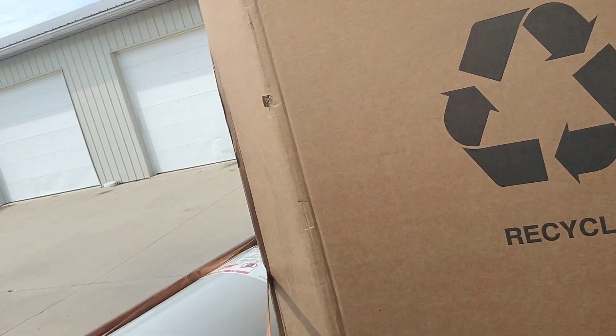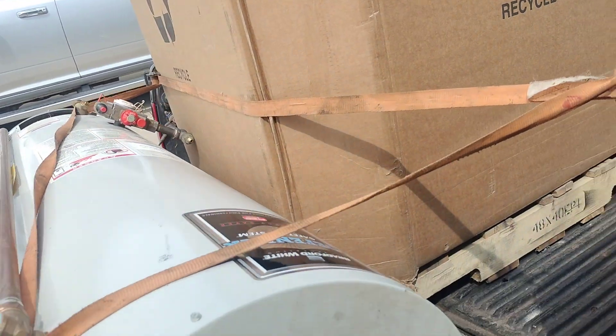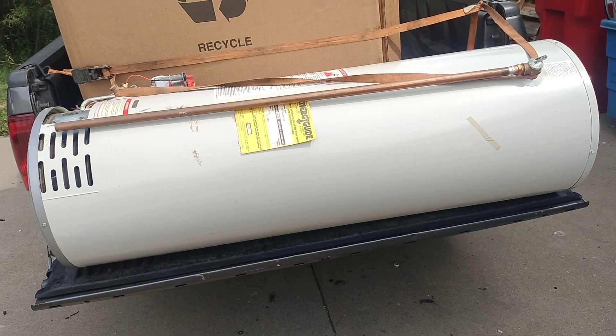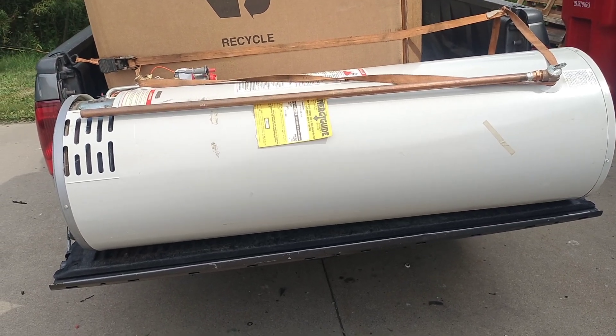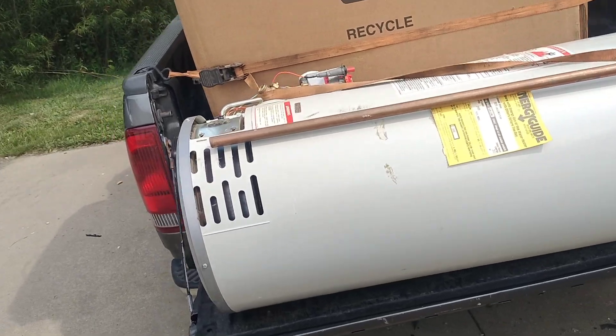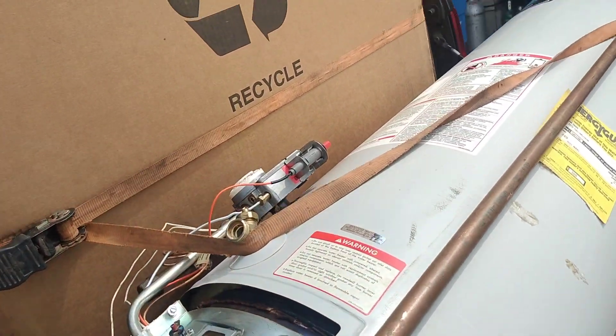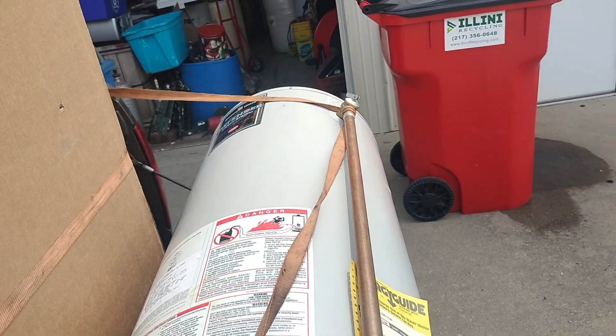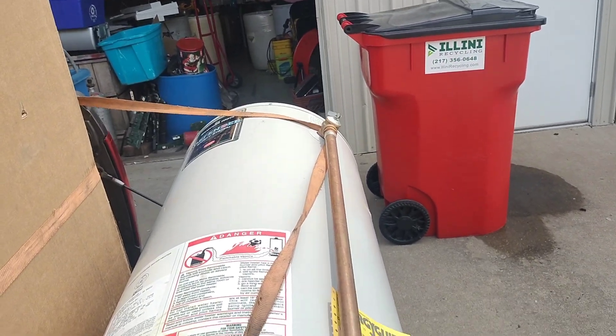Got another box of goodies, and on the way to the shop I ran across this water heater - roto-rooter - and there was no way in hell I was gonna leave that sitting there with that nice length of copper on it. The box has miscellaneous equipment and wire.